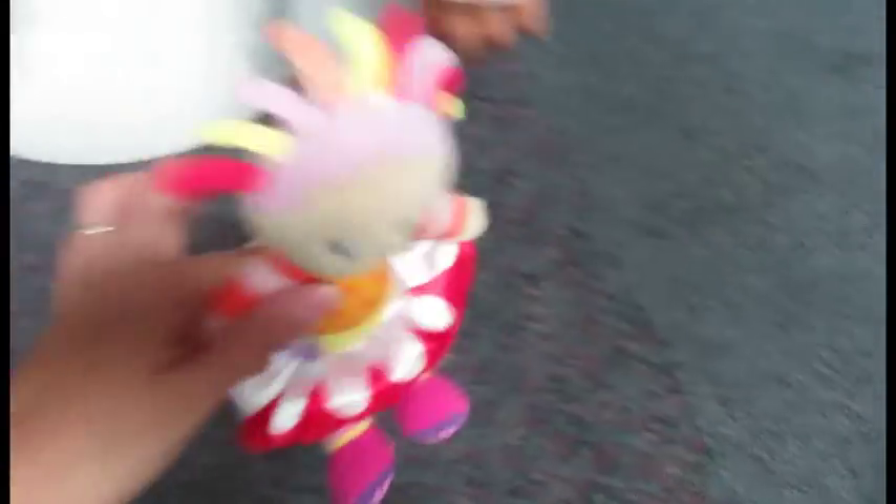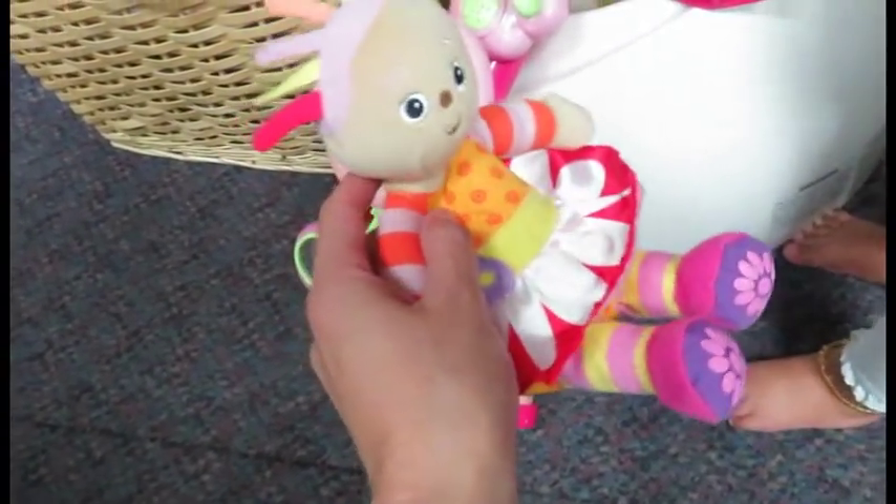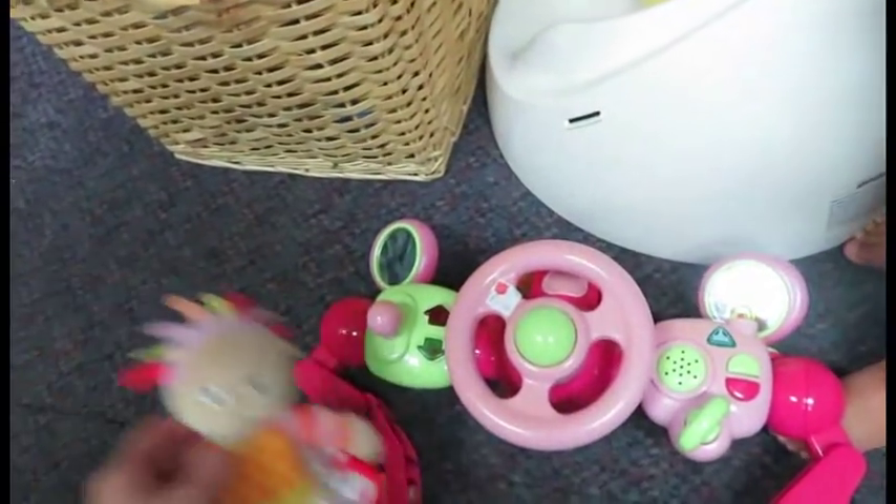Mum, look what she's found — In the Night Garden! She found a little In the Night Garden toy. Aww, did you like her? Is it Upsy Daisy? In this one?